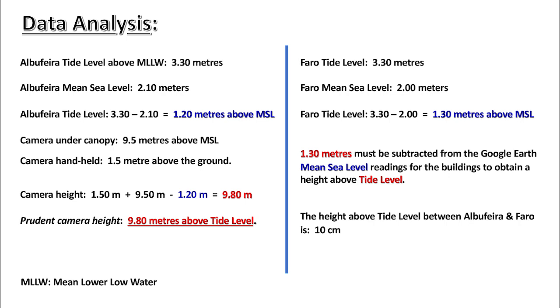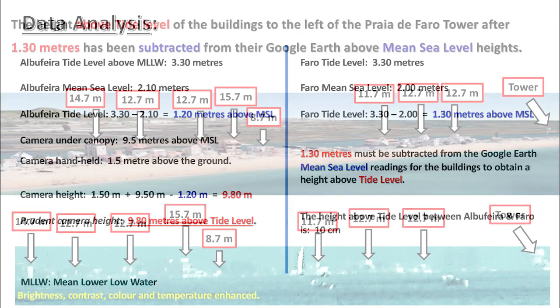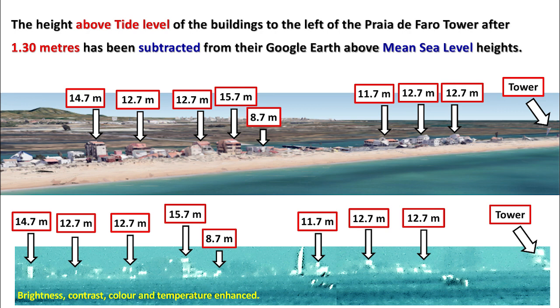Faro tide level: 3.3 meters. Faro mean sea level: 2 meters. Faro tide level: 3.3 meters minus 2 meters equals 1.3 meters above mean sea level. 1.3 meters must be subtracted from the Google Earth mean sea level readings for the buildings to obtain height above tide level. The height above tide level between Albuferra and Faro is 10 centimeters. The height above tide level of the buildings to the left of Praia de Faro Tower, after 1.3 meters has been subtracted from their Google Earth above mean sea level heights: the lowest building now being 8.7 meters, and the tallest being 15.7 meters.